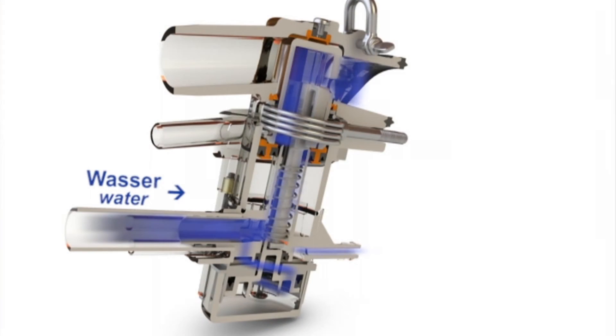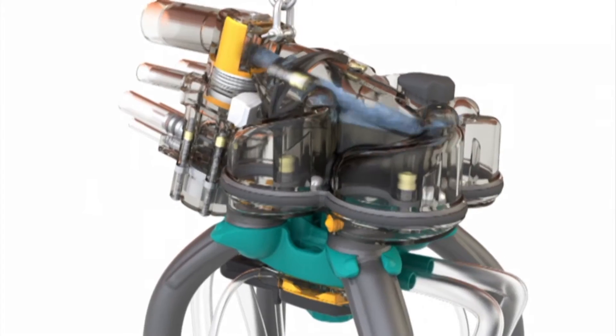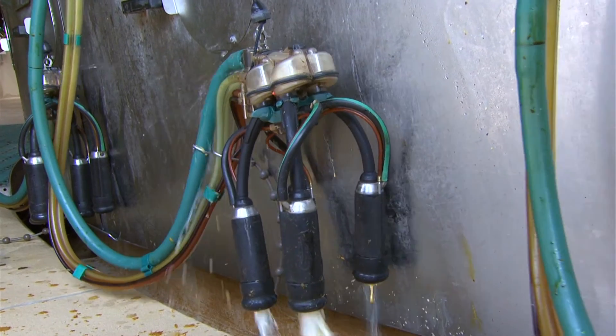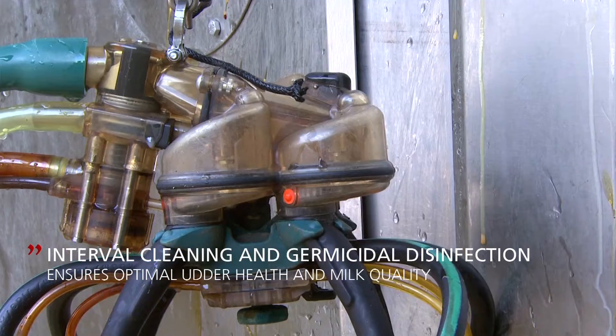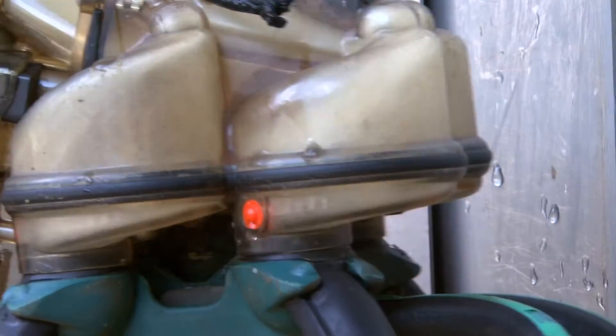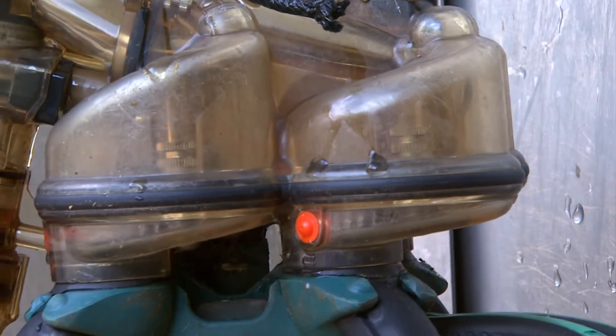The subsequent back flush rinses the milk residue and dipping agent thoroughly from the system using intensive water and compressed air pulses. Following the final disinfection, the milking cluster is perfectly cleaned and disinfected and ready for the next animal.